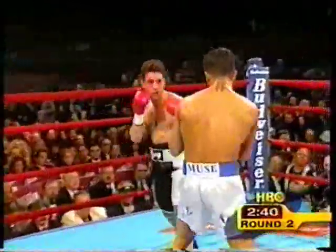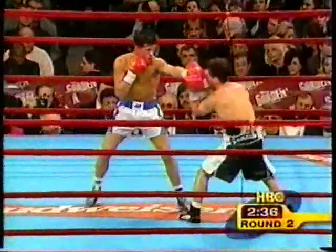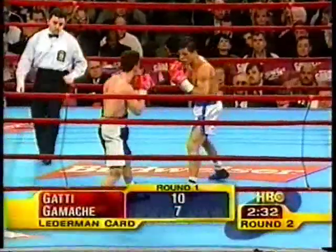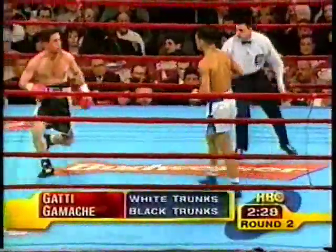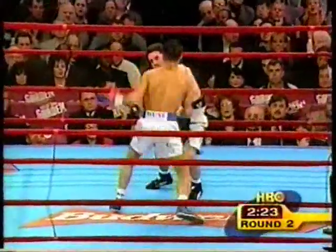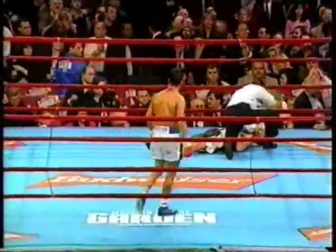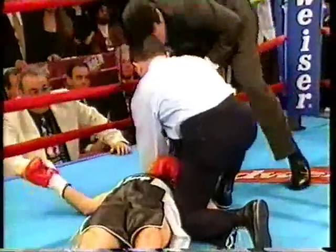Several damaging left hooks. This night is because of the reach — Gaddy is able to land his right hands from a distance. Even that hook is far reaching. He's also looked so much bigger. He's got a 15-pound weight advantage, and every time he lands a shot, it's abundantly clear. Benji Estevez isn't going to bother with a count here as Gamache's eyes were closed before he hit the canvas.